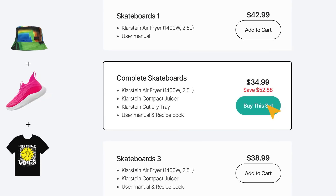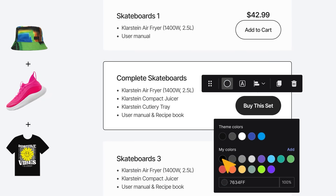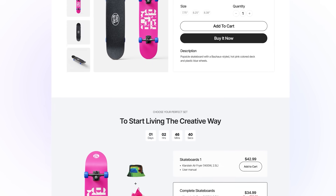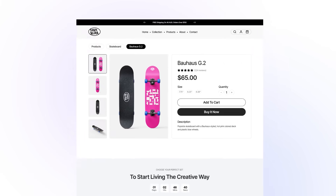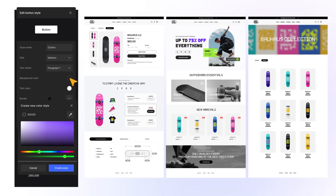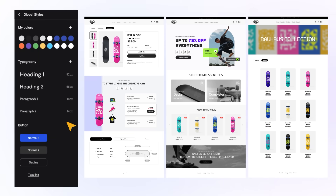Need to add your brand personality to your store? From color to typography and more, you have all you need to make your store unique and stand out. Even better, you can do it quickly and efficiently. Define a global style for your brand and apply it to every page.